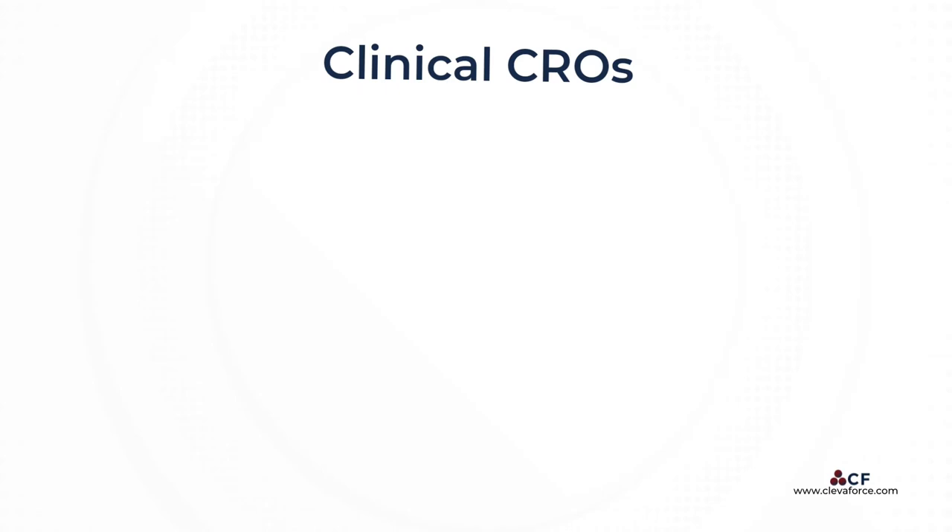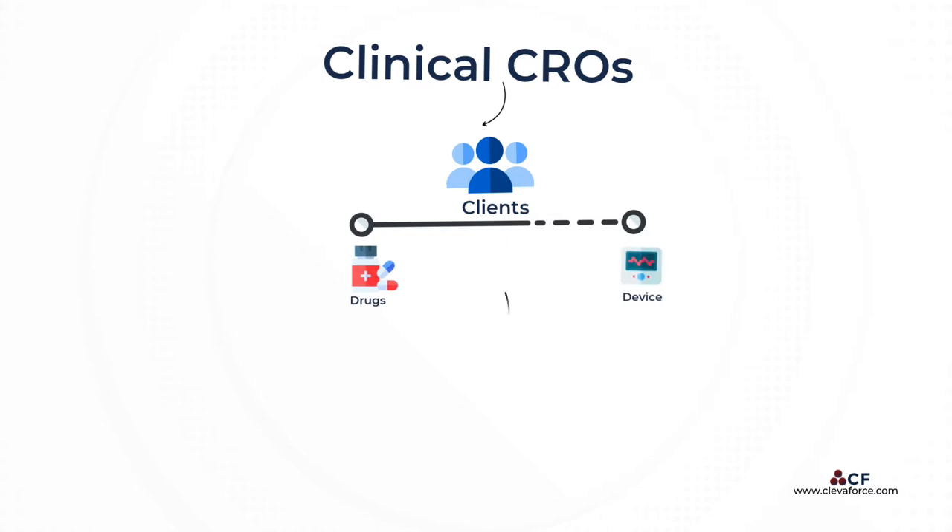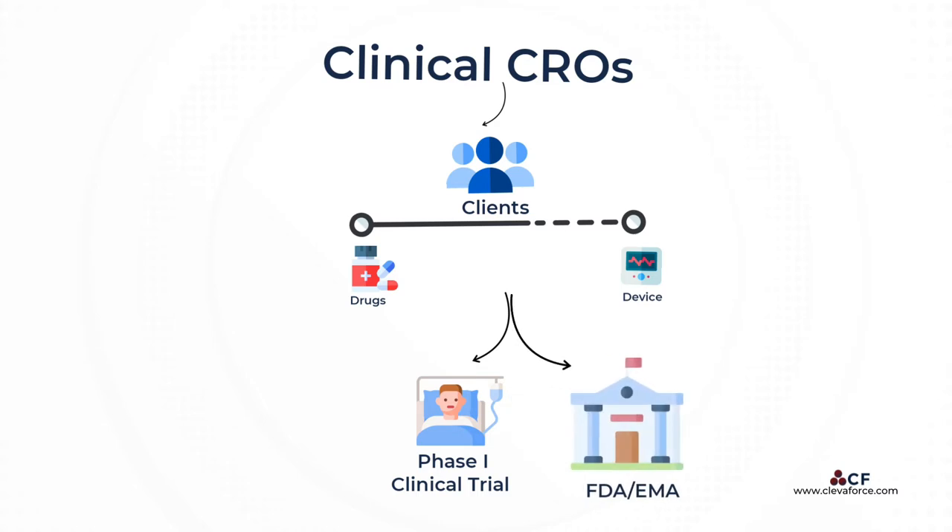CROs that specialize in clinical trial services are called clinical contract research organizations. These companies offer their clients the expertise of moving a new drug or device from first use in humans — that is phase one clinical trials — to FDA and EMA marketing approval, without the drug sponsor having to maintain a staff for these services.